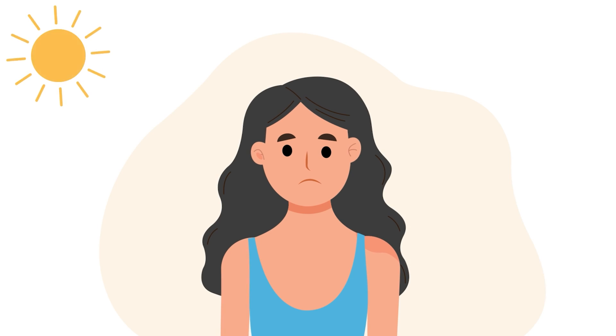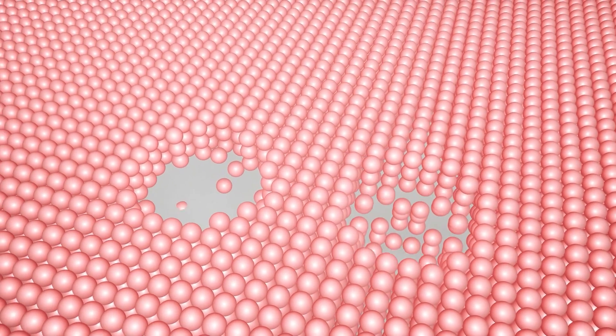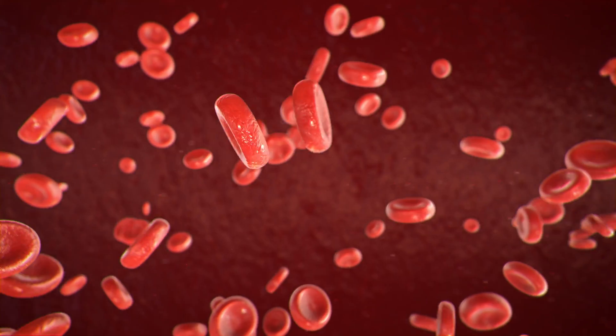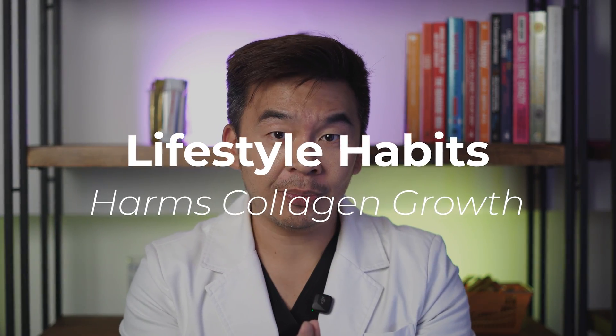Number three is sun protection. Sunscreen isn't just about avoiding skin cancer — it's about protecting your skin against excessive UV rays. UV rays, especially UVB, penetrate the deep parts of your skin, disrupting collagen growth and killing off collagen prematurely. Number four is the right exercise — resistance training using weights or dumbbells actually increases blood circulation in your skin, increasing the rate of collagen growth.